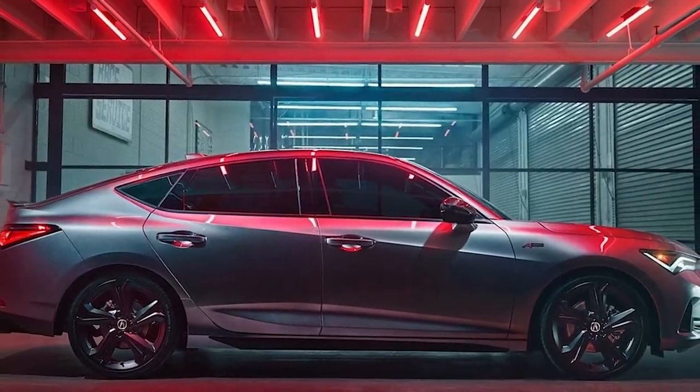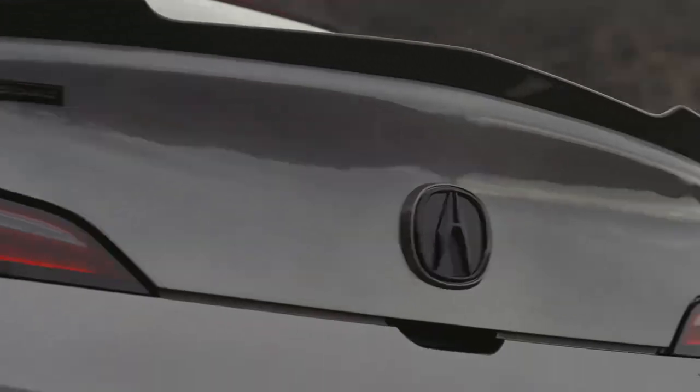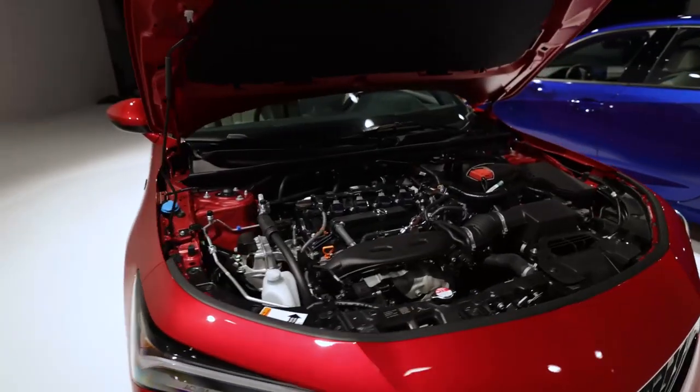The Acura Integra is a crucial car for the Japanese luxury automaker in the year 2022. The forthcoming Integra will solidify Acura's status in the sport luxury segment, more than just restoring a famous moniker associated with nimble handling and high-revving four-cylinder VTEC engines.